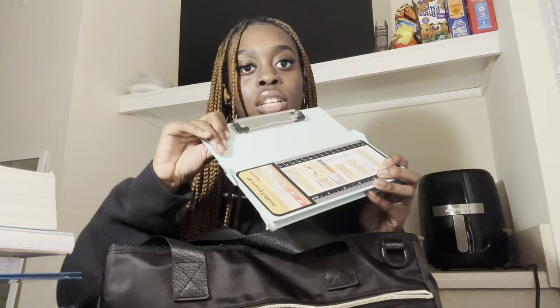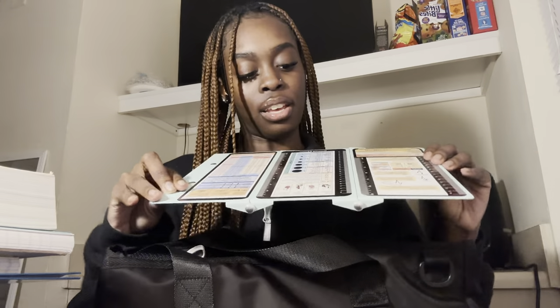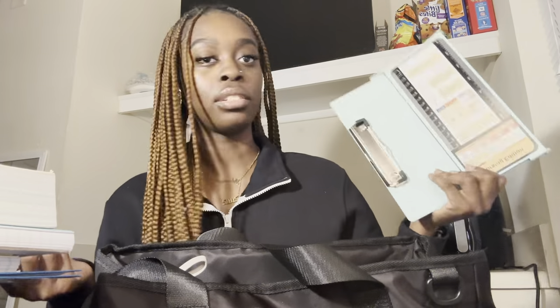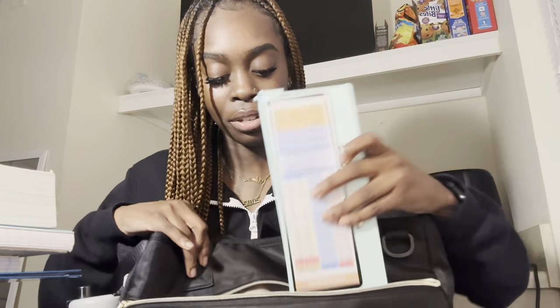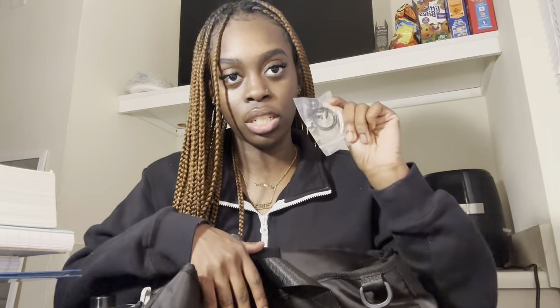In this pocket I got a foldable clipboard. It has different things I'll need — I also saw this on people's YouTube videos so I was like let me get it. This is actually my favorite color, a light blue, similar to my iPad case. I also have ear tips for my stethoscope to change them out, and my name tag.